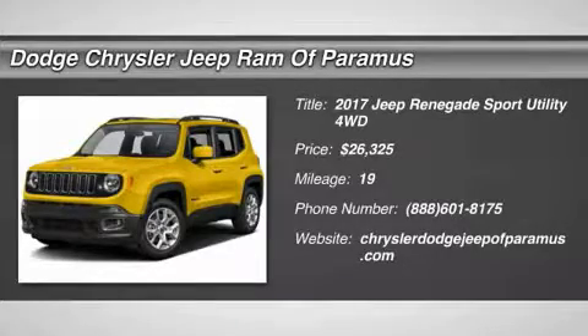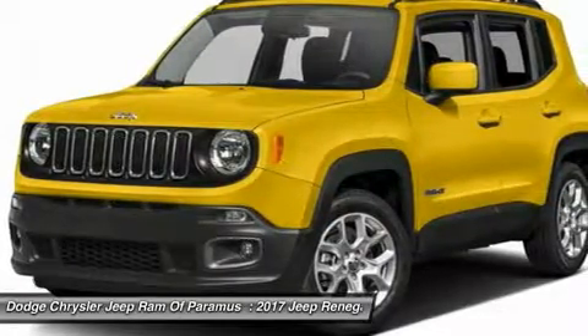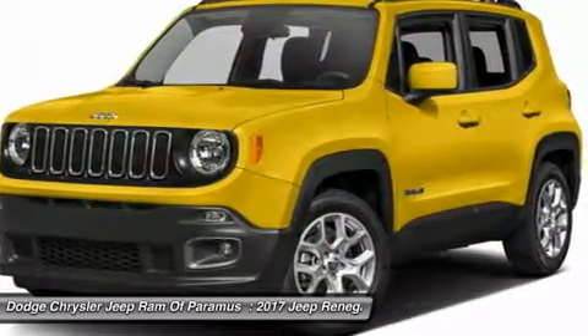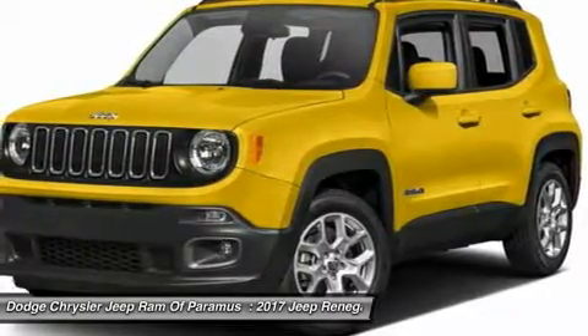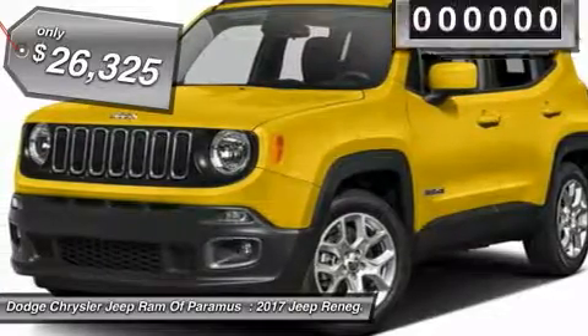Take a ride in the 2017 Jeep Renegade. The Jeep Renegade offers full-size capability built in a smaller SUV. It's an incredible combo of smart technology, cool colors, and innovative materials. It has a capable command center with the tools you need for discovering everything that's out there, and is priced below $30,000.